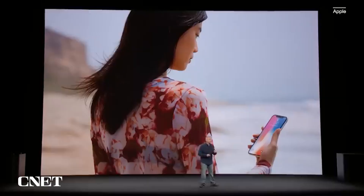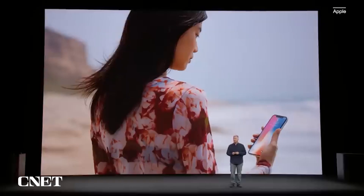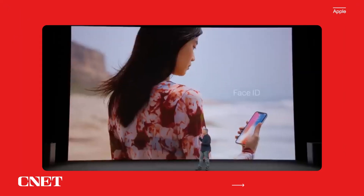With iPhone X, your iPhone is locked until you look at it and it recognizes you. Nothing has ever been simpler, more natural, and effortless. We call this Face ID.